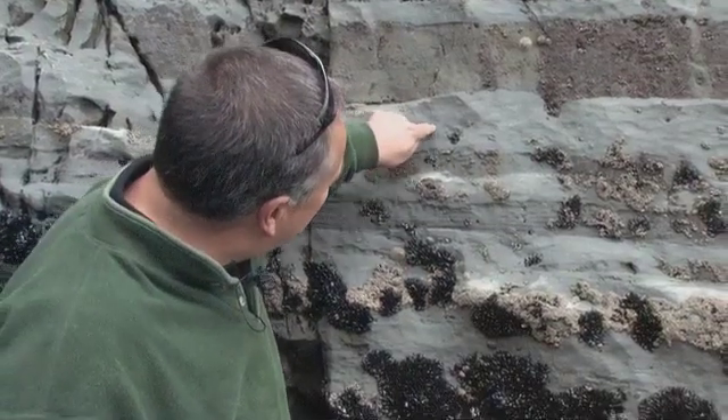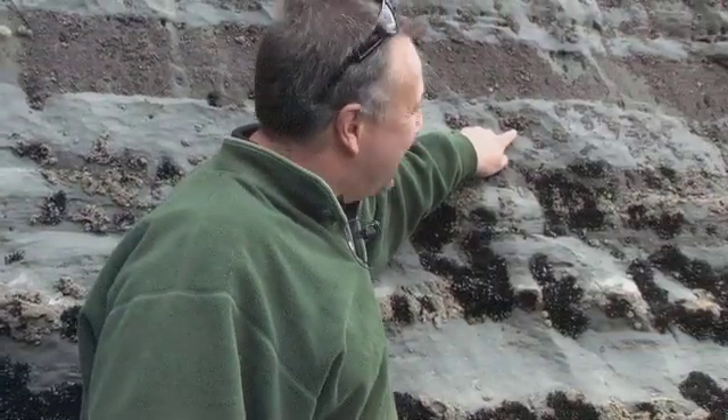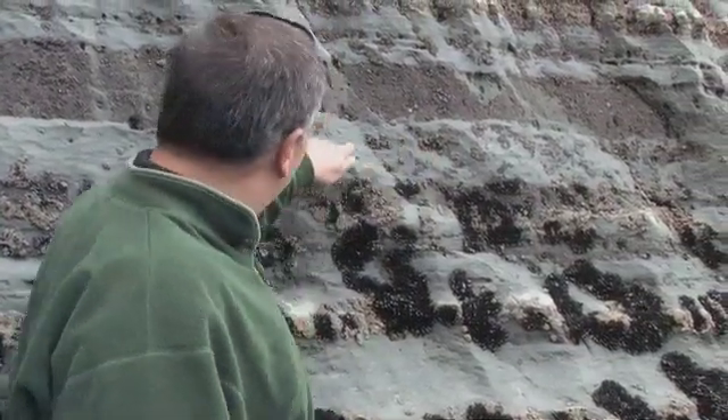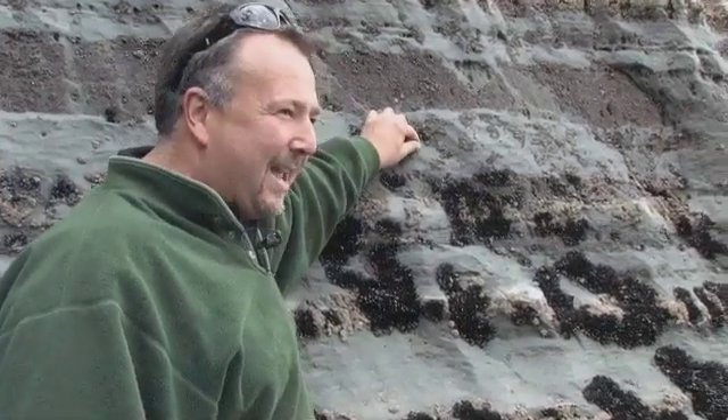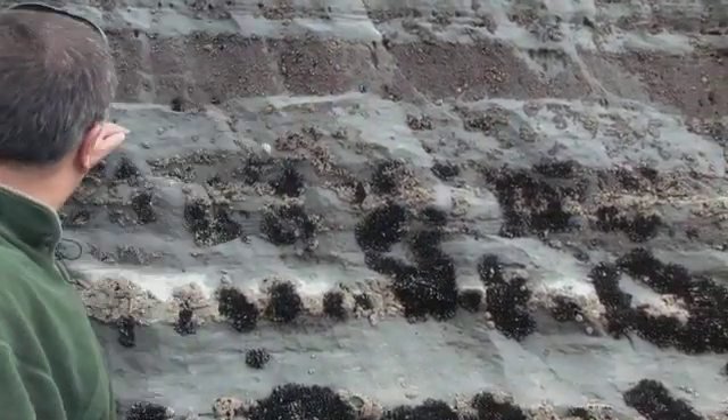You drill horizontally — you turn the bit and drill horizontally, drilling along for a kilometer. Then you go to the end of that hole and you start fracturing it. Crack! And you do it again, crack, crack — all the way along. You've just fractured a kilometer of the stuff, and all of a sudden 7,000 to 8,000 barrels a day is coming through that hole.